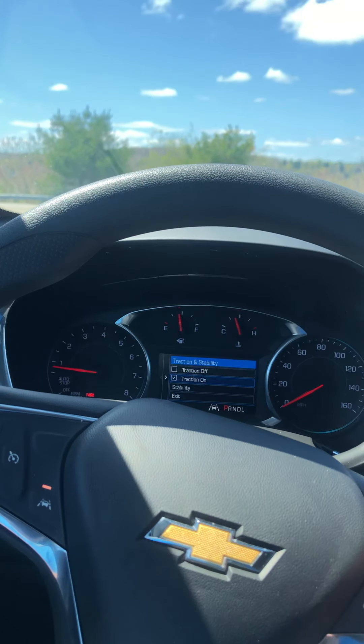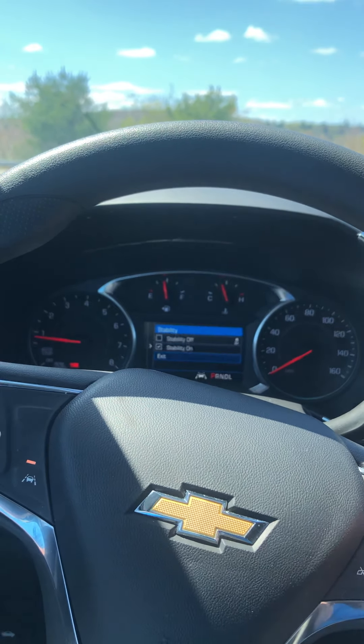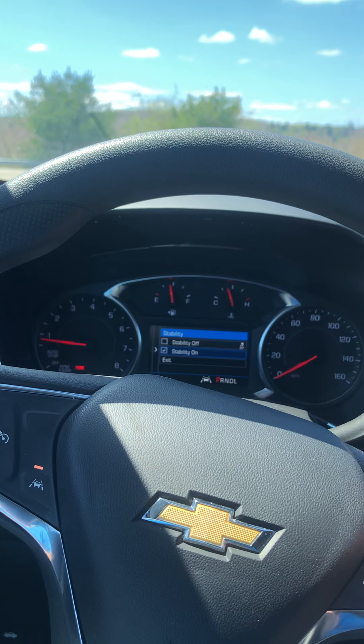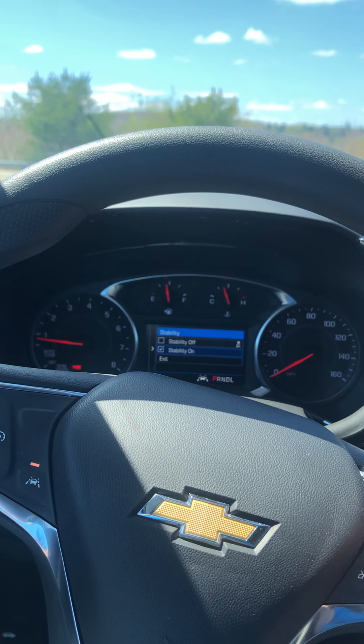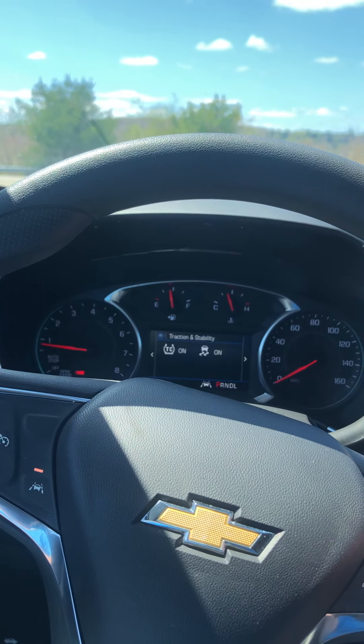I kind of like that because most of the time you have to find the button, click it off once to turn traction off, and then if you want full disable you have to hold it — so it can be a little tricky to find. Learning things as we go.